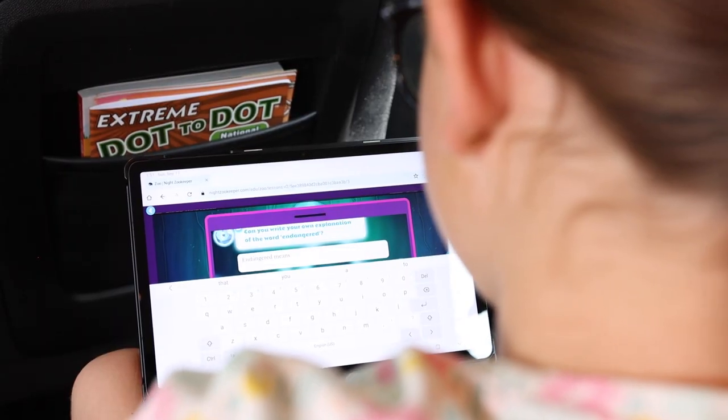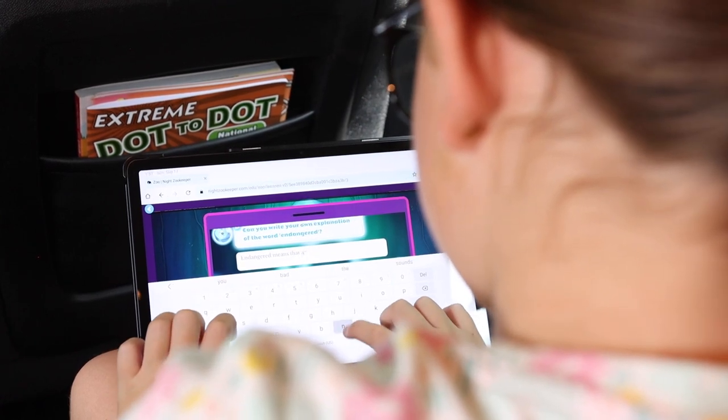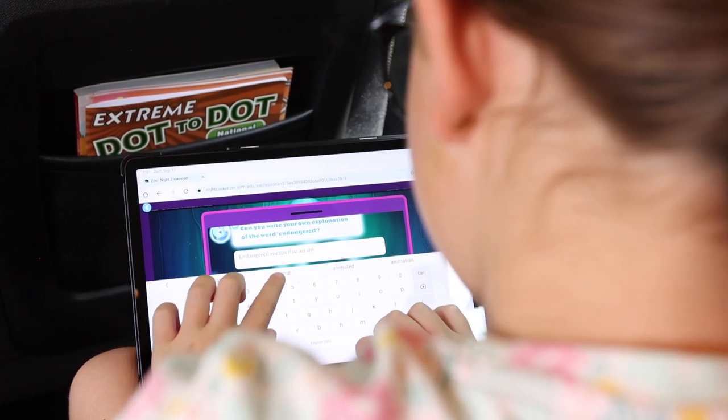We will be using Night Zookeeper for writing. It's just a fun way for her to get some writing in that doesn't require me taking books for reference and paper and pens and a laptop. So she can do that from her tablet as well.